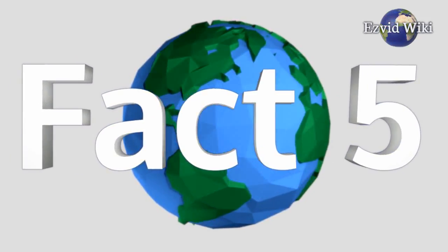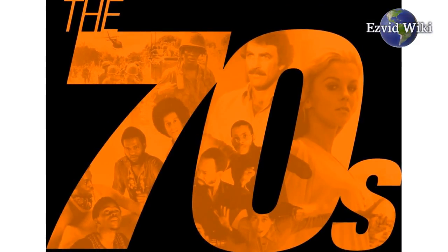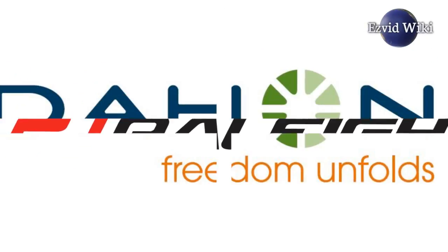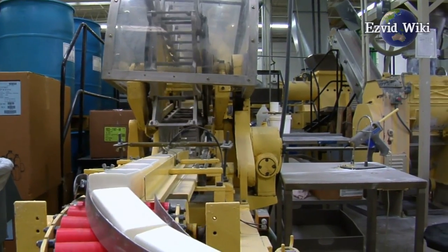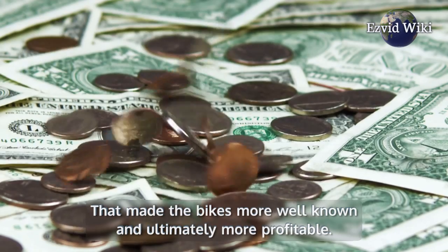Fact number 5. Folding bikes weren't sold to the public until the early 1970s. Thanks in large part to a competitive rivalry between Brompton, Raleigh, and Dahon, they became popular. These three manufacturers increased their advertising budgets, which made the bikes more well known and ultimately more profitable.